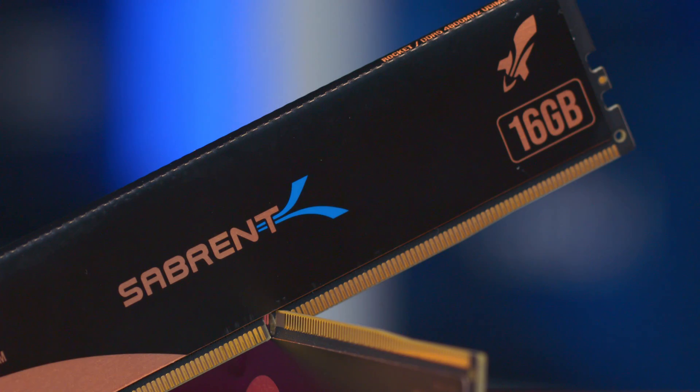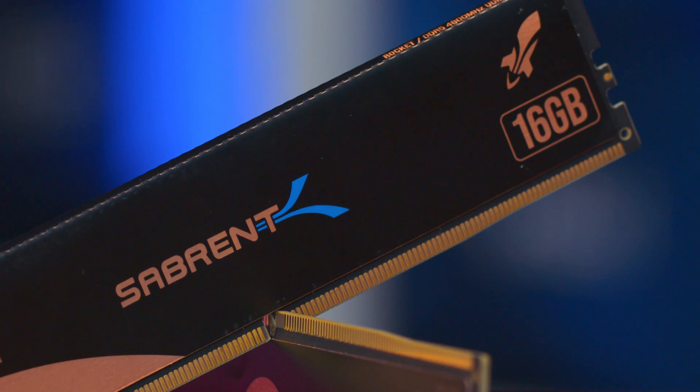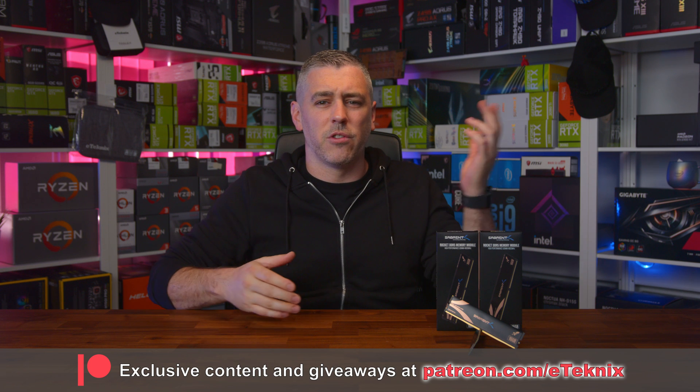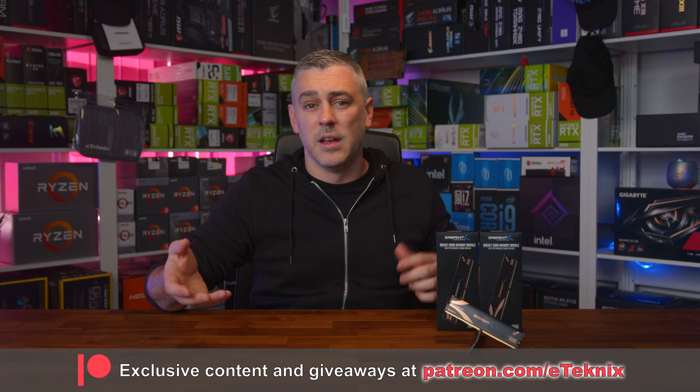What do you think? Are Sabrent onto something here? Do you think they're going to disrupt the memory market just like they did with storage? As I always say, when something like this happens, the only winner is going to be you, the consumer — more choice, lower prices, what's not to love? Hopefully you loved this video; if you did, a like and a subscribe would be amazing. And if you appreciate the amount of work that goes into our videos, then supporting us through Patreon would be fantastic. We have behind-the-scenes content, access to performance charts, exclusive giveaways, game night, and so much more. I'll see you in the next one — bye!